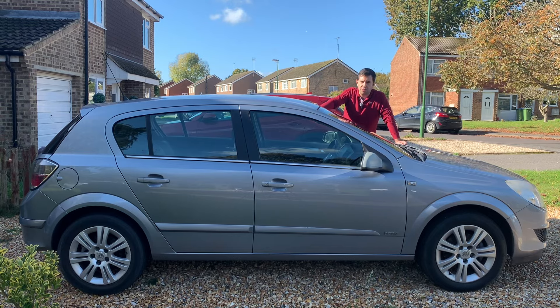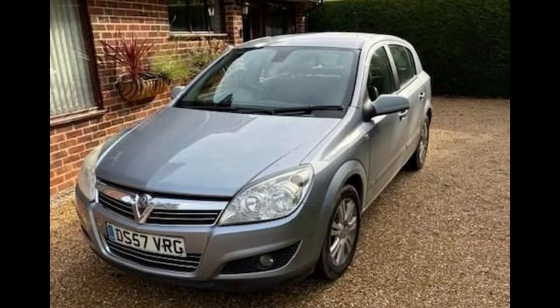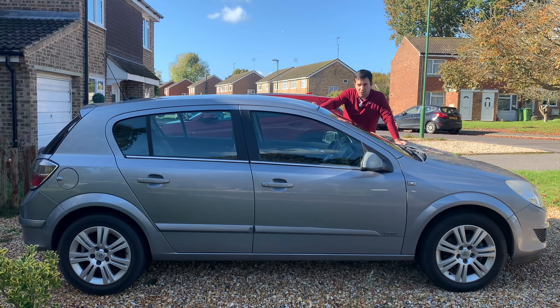I decided to give the Astra a go and found this one locally, just 20 minutes away. I contacted the owner, went for a test drive, liked the car, and late in the evening we made the deal and picked up the car on Monday night. So far I have been quite happy with it.